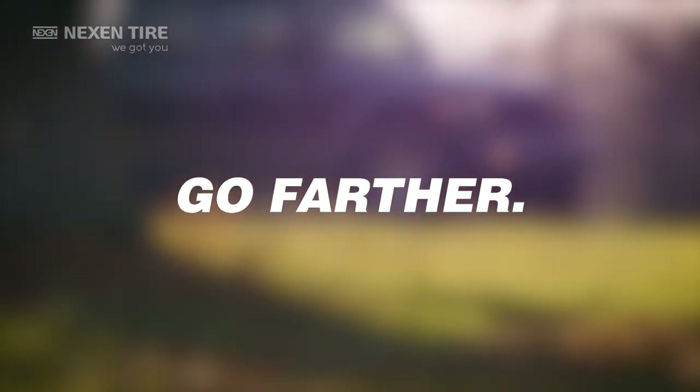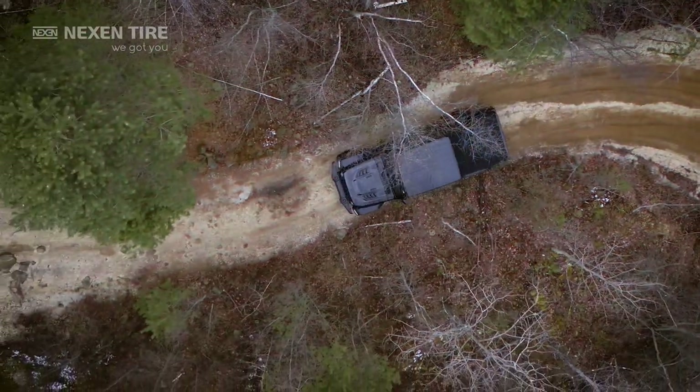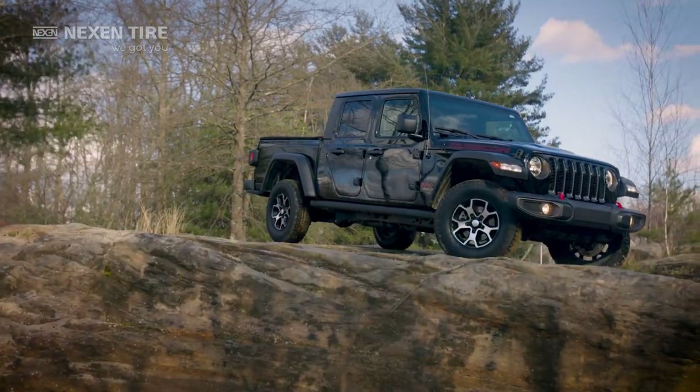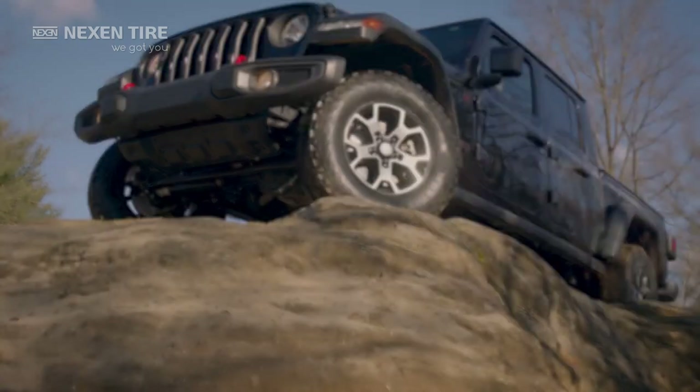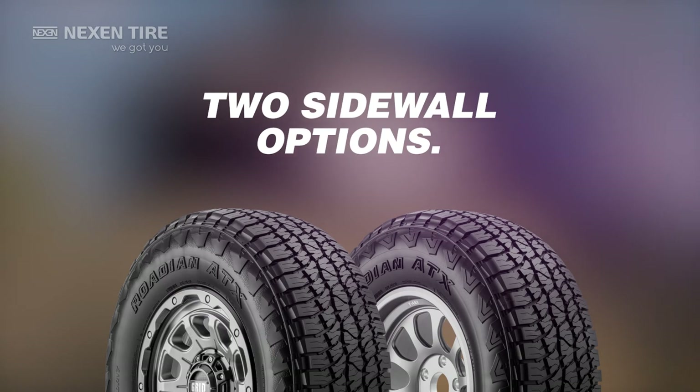Go farther. No one has done it like this. The ATX delivers high mileage, long life, and comfort. And with all-terrain capabilities, it's your go-do-all game-changer. Go with style — with two aggressive sidewall options, you can customize to your personality.